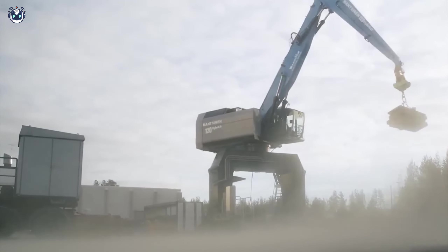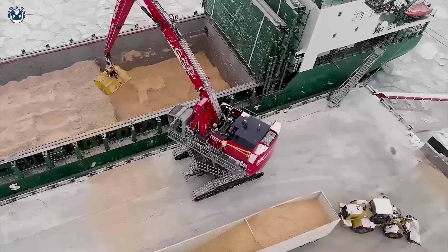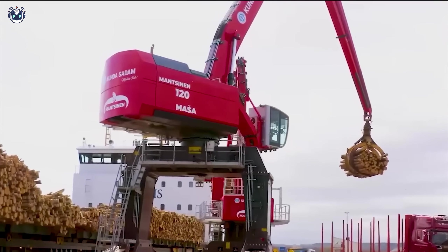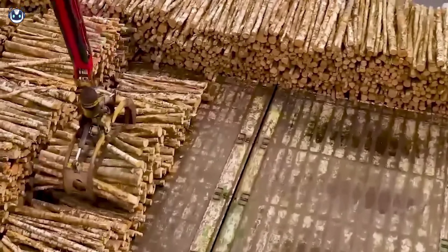Meet the Mantsinen 120, a high-performance port crane and a true master at handling cargo. What stands out is its ability to work with wood — whether it's logs or lumber, this giant handles them with unmatched precision and efficiency.